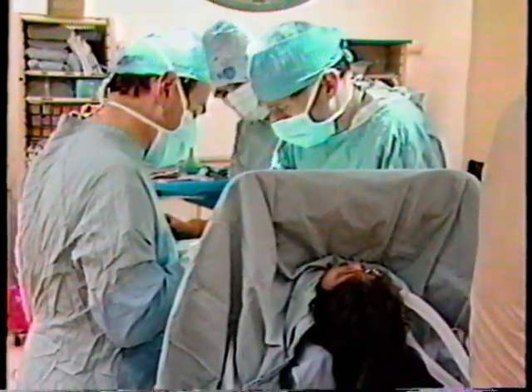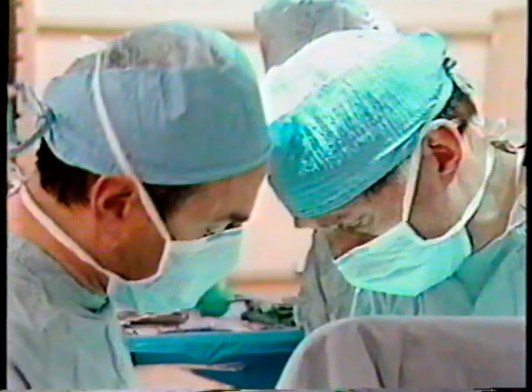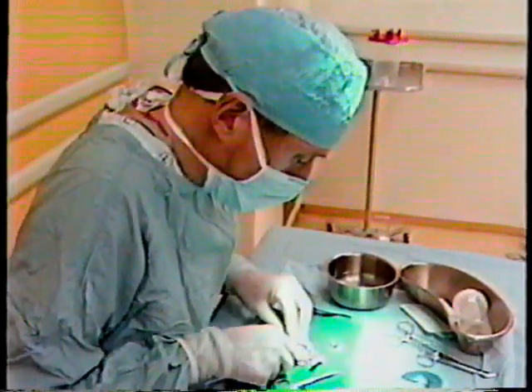In surgery, Dr. Brent the surgeon becomes Dr. Brent the artist. First, he carefully removes a section of Anita's rib cartilage, which he'll sculpt into ear cartilage.